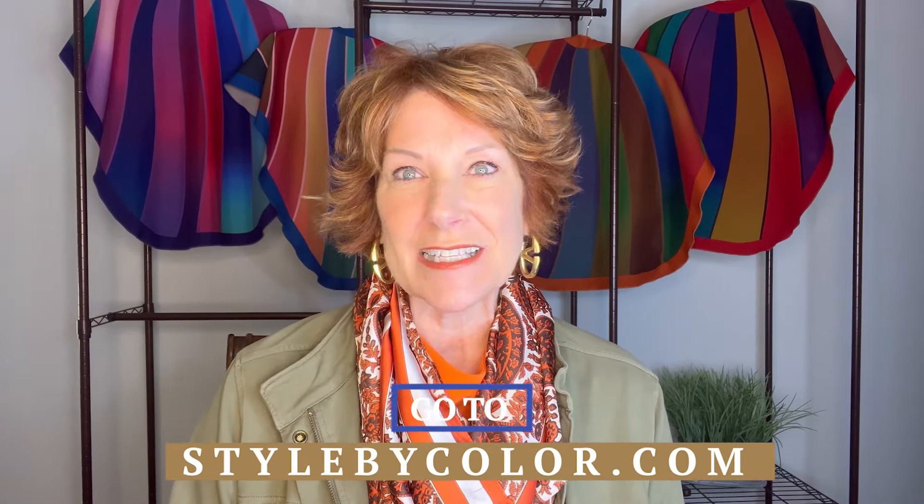Happy Saturday! This is Sherry from Style by Color. Today we are going to talk about color — the fall colors that you are going to be seeing this fall in the stores, and some of them in the closet outfit planner — I'm not giving that away quite yet.